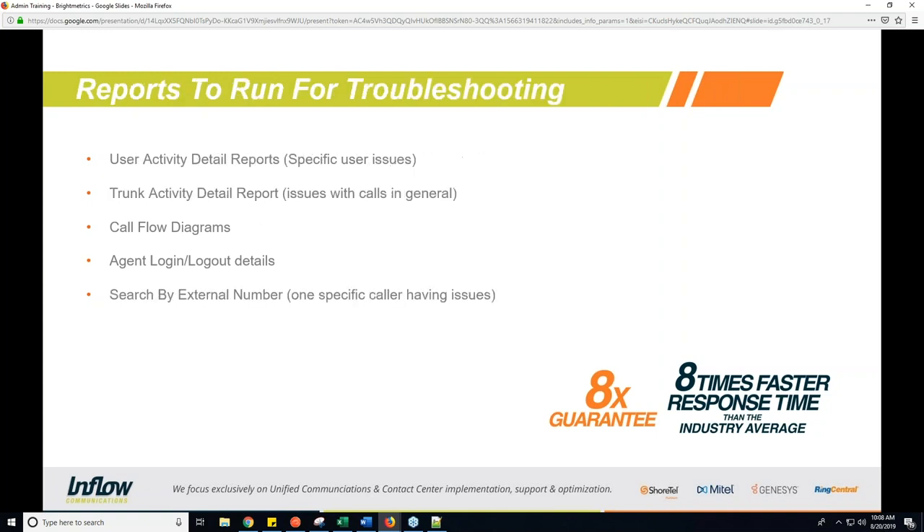There are a few different reports we're going to look at today. We like to run user activity detail reports for specific users reporting issues to see if we can find a correlation in what they're seeing. This lets us see all their calls, pull up all their call GUIDs at a glance, and check if they're ending at a specific time or getting a specific hang-up reason. Trunk activity detail reports are good for general issues with calls — if many users are reporting issues or if it's happening sporadically throughout the day.